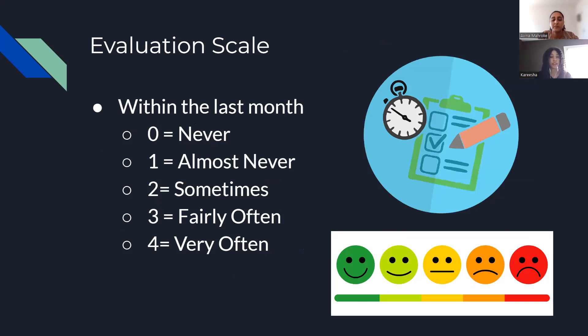When the participant goes and takes the scale, they will answer within the last month for each of the questions. They'll use the Likert scale as shown, rating each question as: zero for never, one for almost never, two for sometimes, three for fairly often, and four for very often.